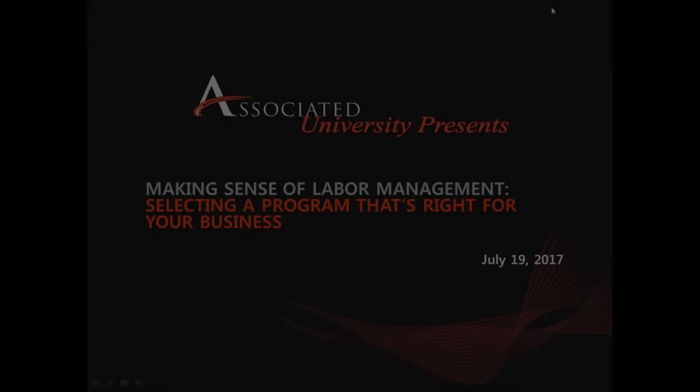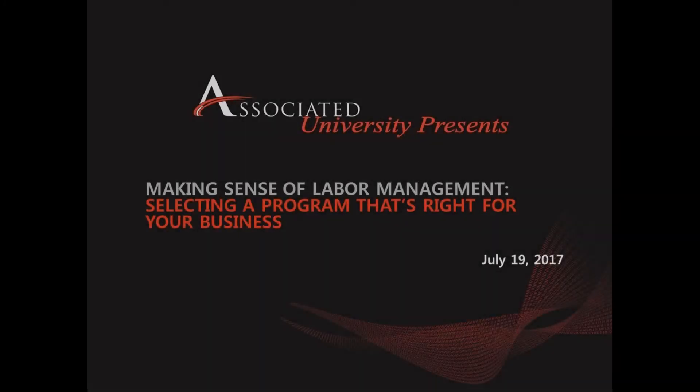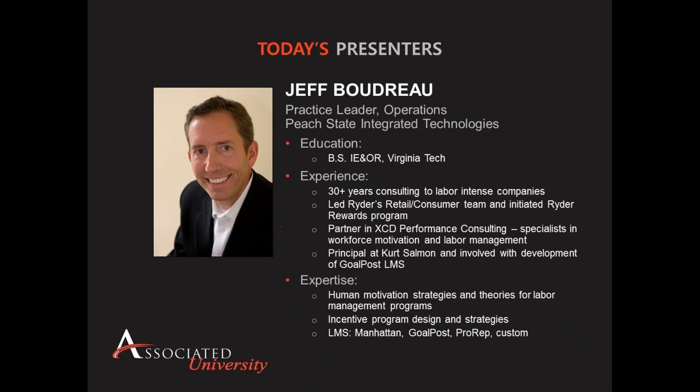Hello and welcome to Associated University, a group designed to provide supply chain management professionals with access to information on practical solutions concerning the industry's current hot topics. Today we will be discussing labor management programs and how they can help you achieve a range of business objectives including enhanced customer service, increased profitability, continuous quality improvement, employee development, and effective processes.